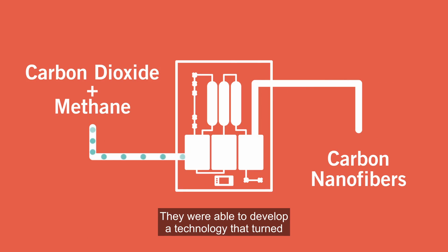They were able to develop a technology that turned carbon dioxide and methane into carbon nanofibers.